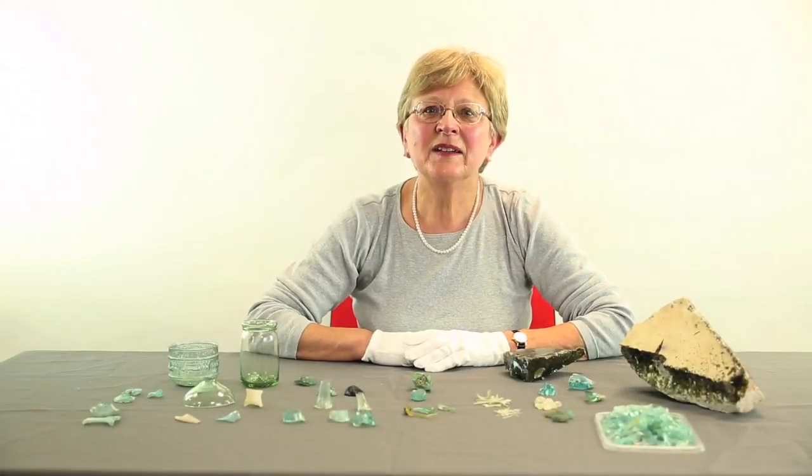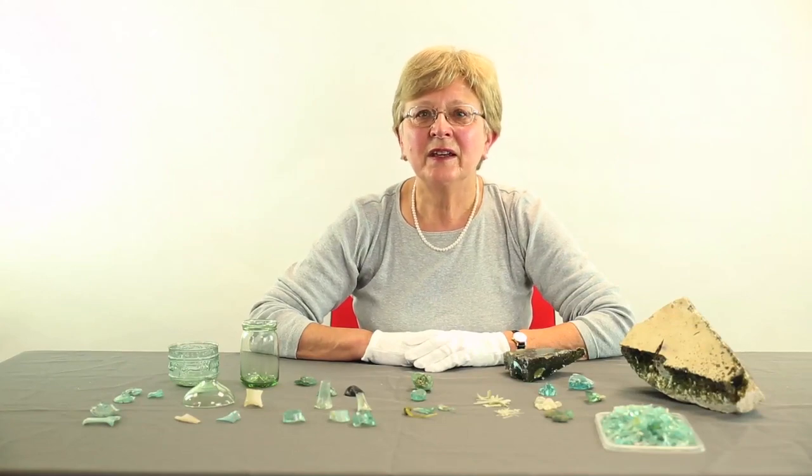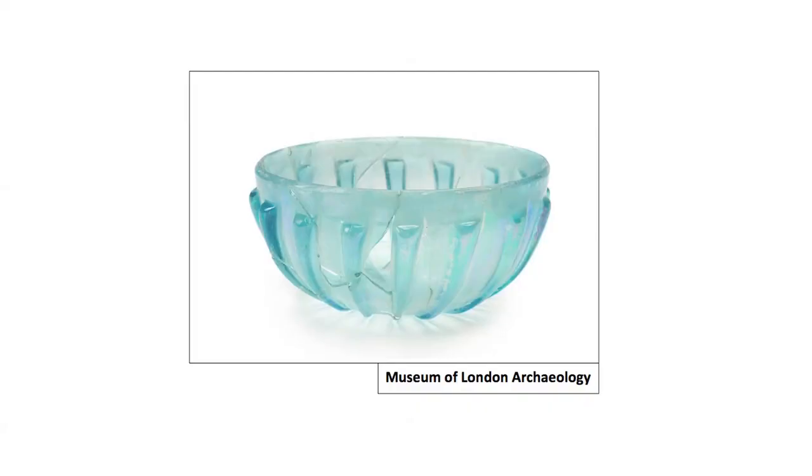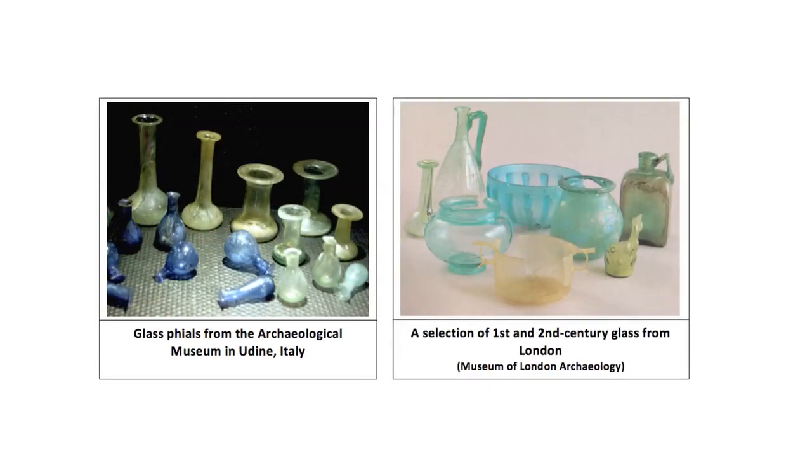Hello, I'm Angela Wardle and I'm going to talk to you about the evidence for glassworking in Roman Britain. Glassware is often thought to be a luxury product in Roman Britain, and indeed at the time of the conquest in AD 43, imported glass vessels from Italy and Germany were certainly expensive. The invention of glassblowing about a hundred years before the Romans arrived in Britain meant that glass vessels could be produced in greater numbers and they gradually became mass-produced and more commonplace.